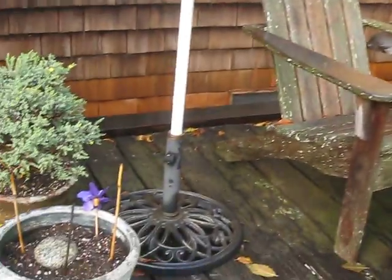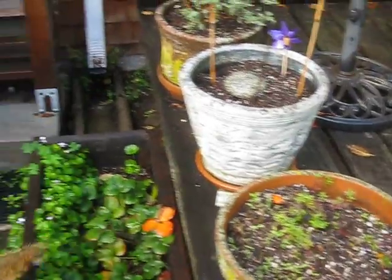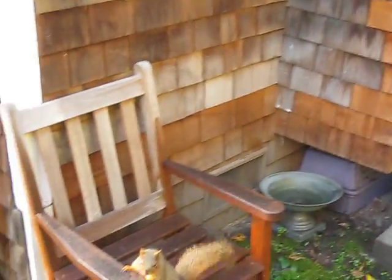This one, his back is all wet. This is Ballsy. That's why he's coming up to me — checking all the spots where I put walnuts. I put them on the arm of the chairs.